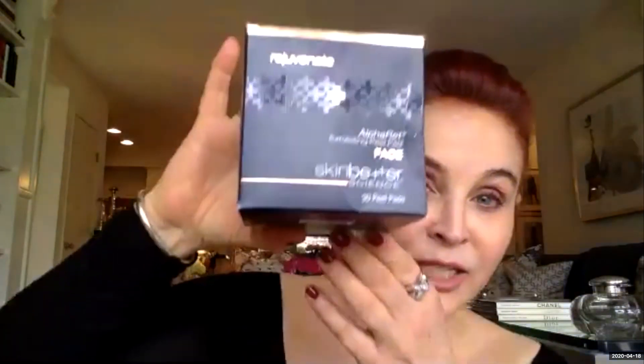Skin Better Alpharet retinol and SkinMedica retinol are great pre-treating options. They slough off dead, dry, dull skin cells, pushing new cells to the surface and prepping your skin for the best peel results. I also love the Skin Better Exfoliating Pads — I have patients use those three times a week at night for really good exfoliation before a peel.